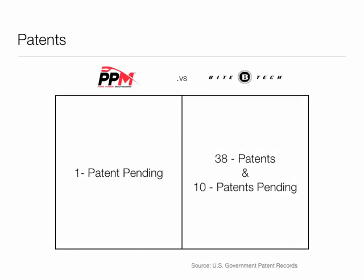That's right: 48 to 1 in favor of the Under Armour performance mouthwear and Bite Tech. Well, at least it wasn't a shutout — PPM does have one patent pending. My hat's off to Under Armour for due diligence. Well done.